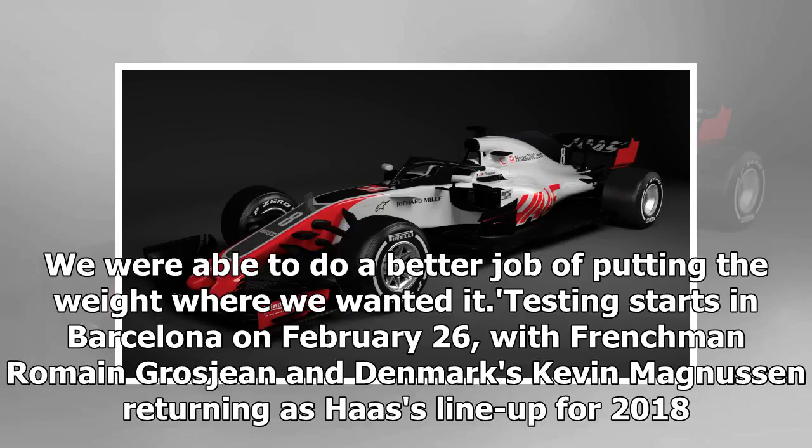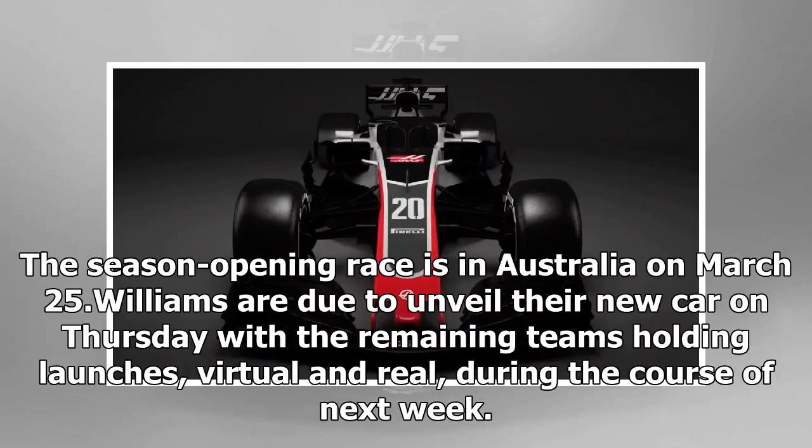Testing starts in Barcelona on February 26, with Frenchman Romain Grosjean and Denmark's Kevin Magnussen returning as Haas's line-up for 2018. The season opening race is in Australia on March 25.